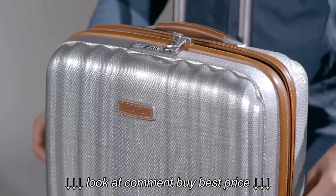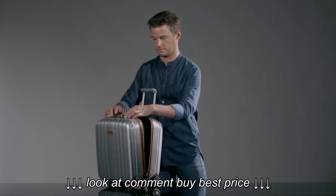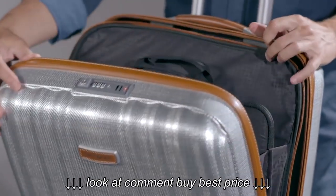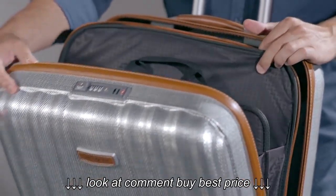The Rolling Tote Plus completes the assortment and is the perfect solution for overnight business trips. Thanks to the double zipper concept, the business compartment is completely separated from the clothes compartment.